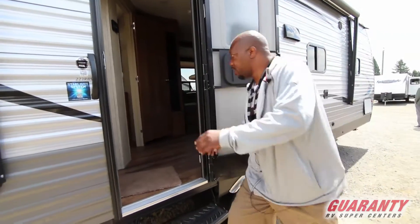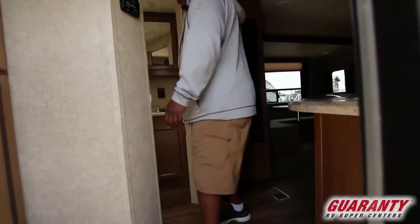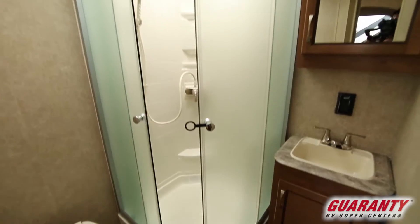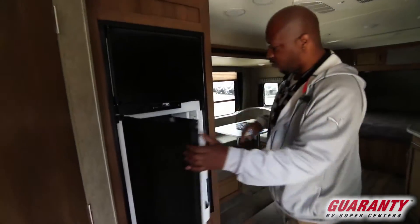This is a rear bath, so it's going to have a pretty nice sized bathroom. Glass shower bathroom, lots of room in there. Skyline in the top there. Your fridge is going to be on this side right here, a Norco fridge.